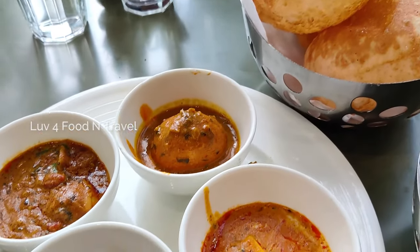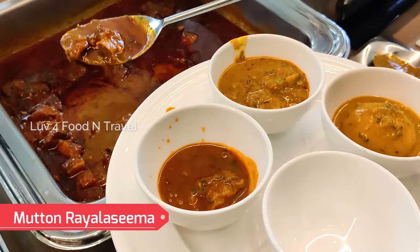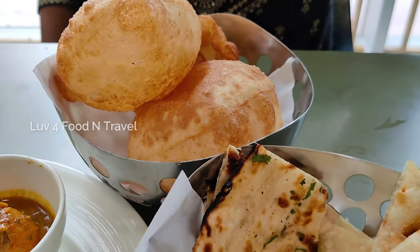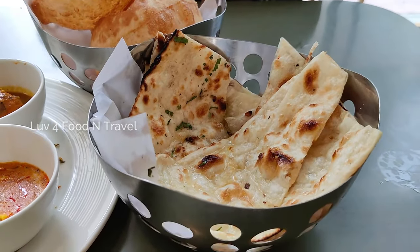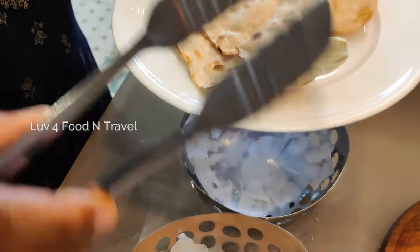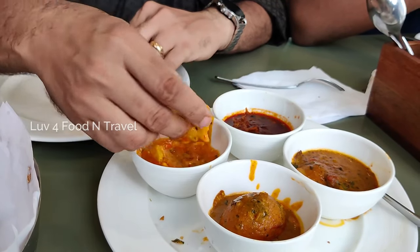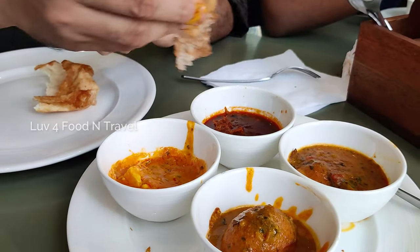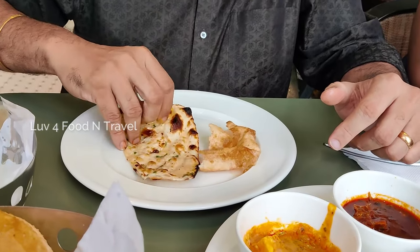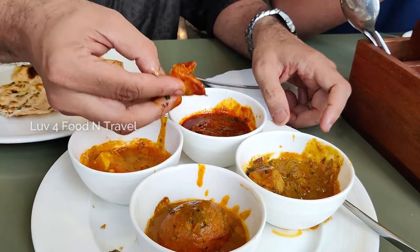We also wanted to try the Indian breads with curries. We took chicken do pyaza, Andhra chicken curry, mutton rara seema, and Lahori paneer. For Indian breads, we took puris, garlic naan, and butter naan. Normally you don't see puris being served at a buffet, so it was great to find them here. We had puris with Lahori paneer and chicken do pyaza — both pairings were delightful with the fresh puris and mouth-watering curries. Then we had garlic naan with mutton rara seema and Andhra egg curry, which was also really delicious and we wished we could have had more.